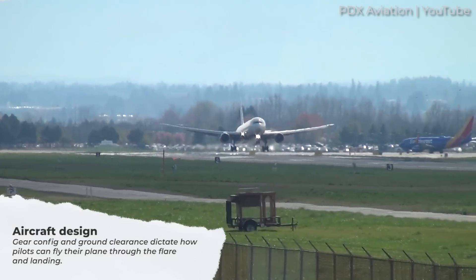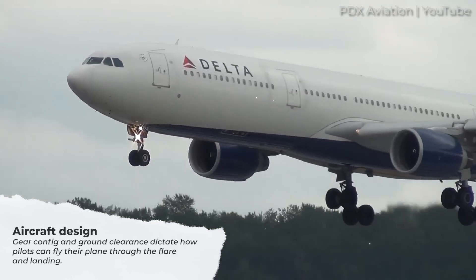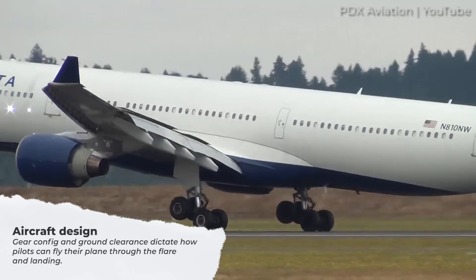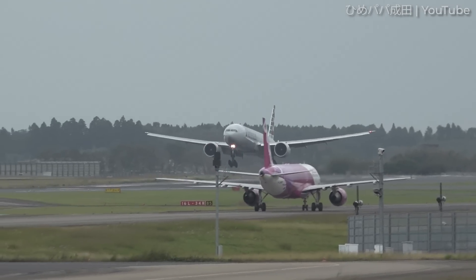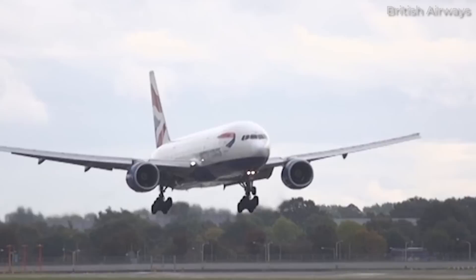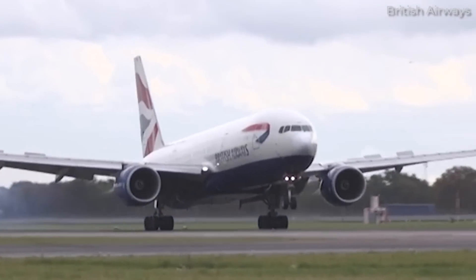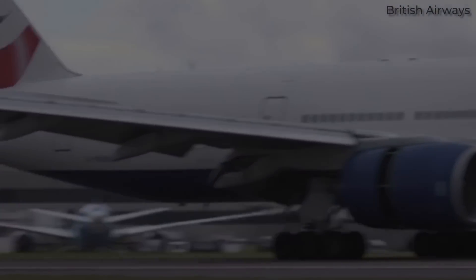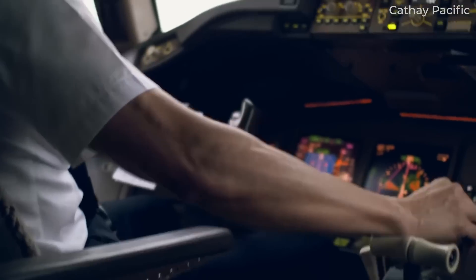An aircraft's design characteristics determine how easily pilots can consistently produce a smooth touchdown. All other factors being equal, the gear configuration and ground clearance dictate how pilots can fly their plane through the flare and landing. Take, for example, a Boeing 777 — reported by its pilots to handle nicely on landing. The 777 features two main gear bogeys with three rows of two tyres. The bogeys are angled at a tilt when extended so that the rear row meets the runway before the four remaining tyres, absorbing and dispersing the vertical acceleration. This gear configuration more easily allows pilots to roll it on and produce a pleasant landing. Most wide-body aircraft feature this type of gear.